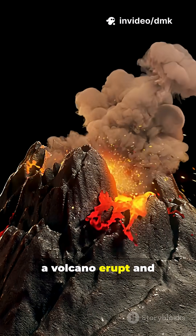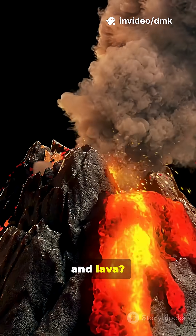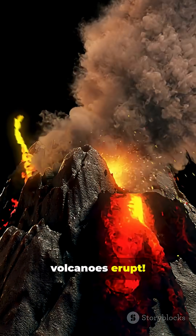Have you ever seen a volcano erupt and wondered how can a mountain suddenly explode with fire and lava? Let's break down the science of how volcanoes erupt.